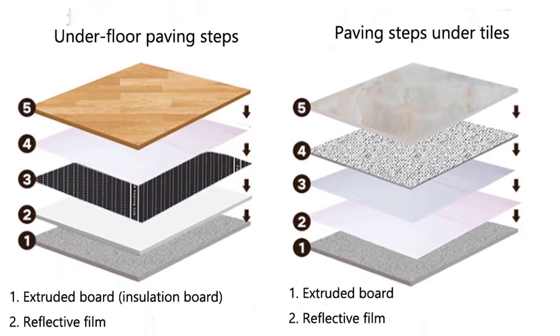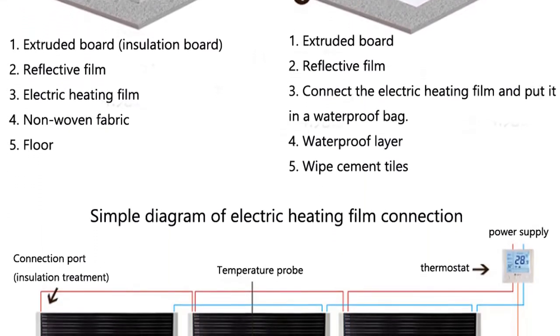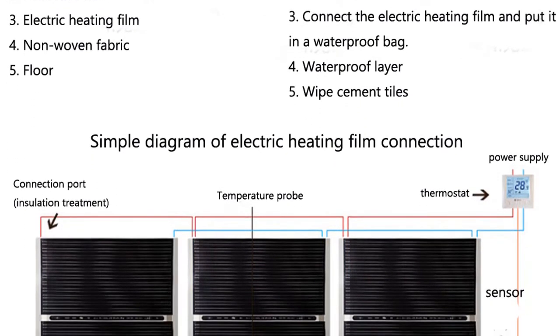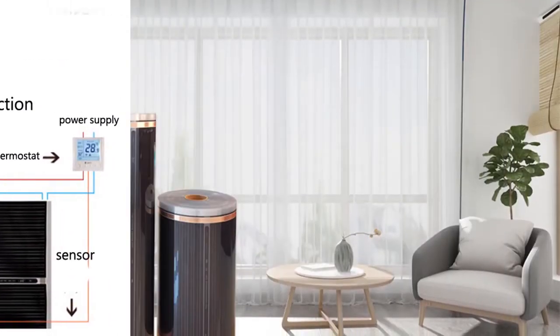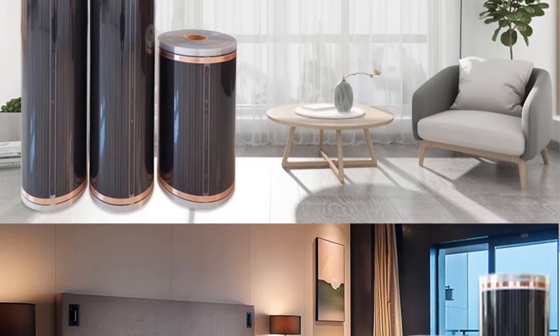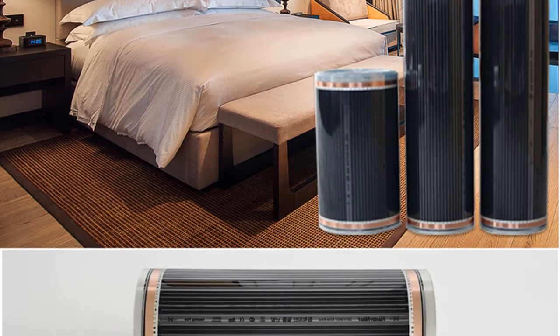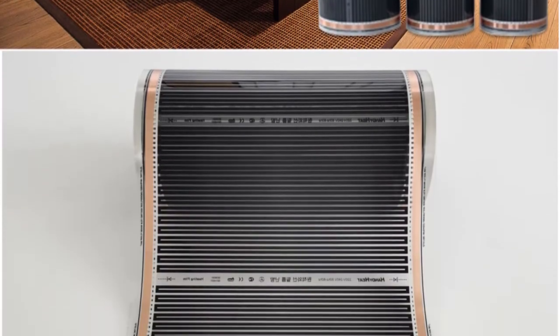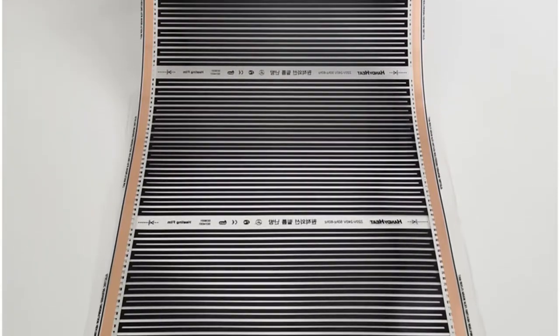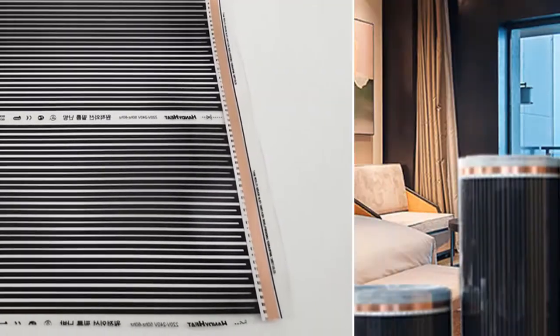The graphene heating film has a more stable heating structure than traditional radiant flooring, meaning it can be used for long-term operation without attenuation. This high-performance film also has excellent thermal efficiency, making it an ideal choice for radiant flooring. The stability and high performance of the graphene heating film provide long-term use with no attenuation and good thermal efficiency.